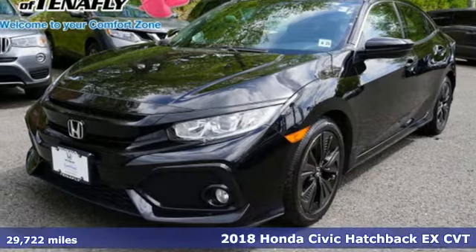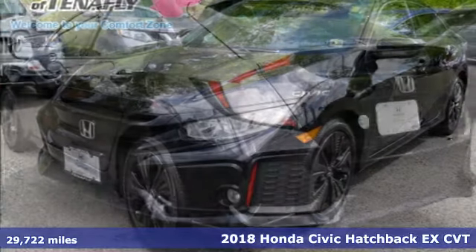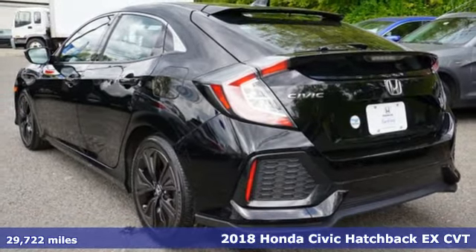Here's a 2018 Honda Civic Hatchback. Honda's created some of the most admired vehicles on the planet.